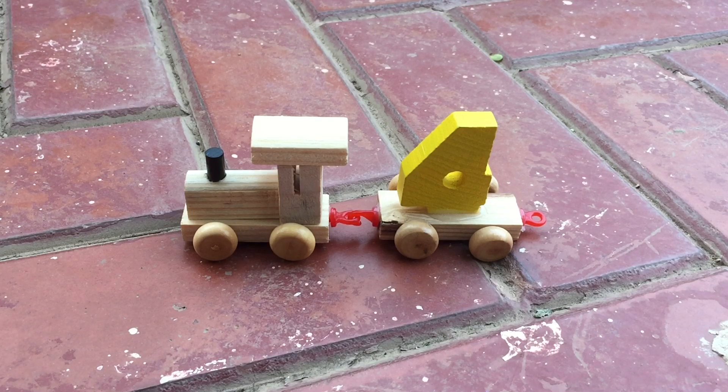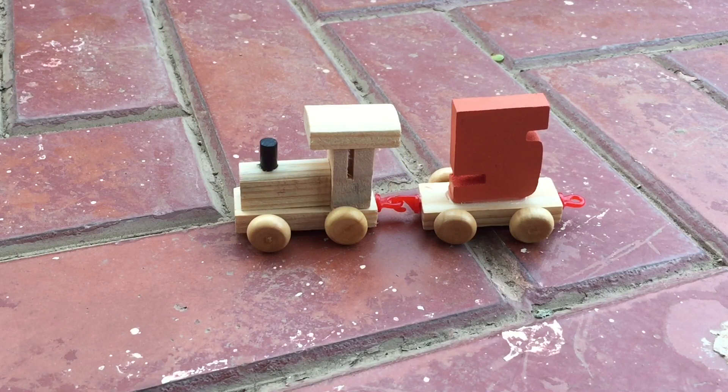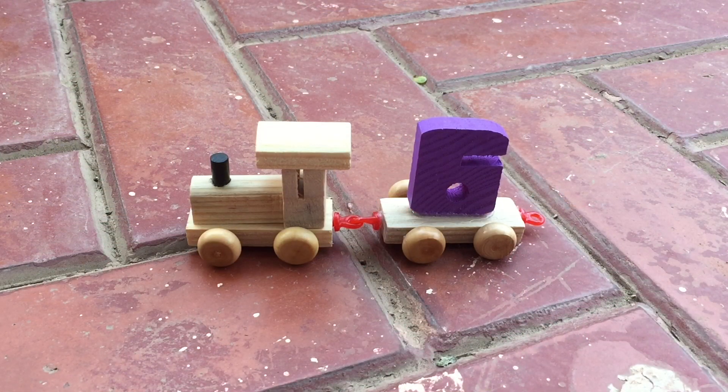That's the color yellow. And the number is four. That's the color orange. The number is five. That's the color purple. The number is six.